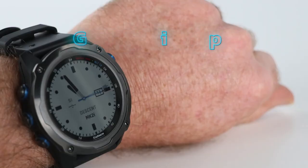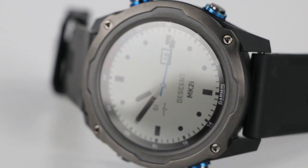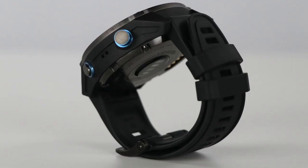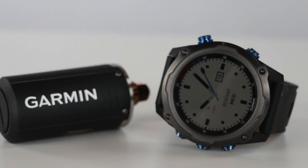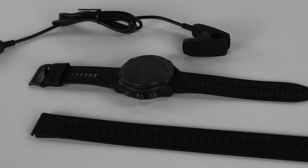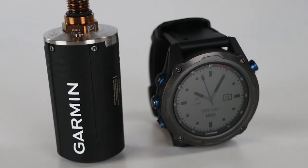Although this watch functions superbly as a dive watch, some users have felt that it was too bulky and uncomfortable for use as a daily watch. This is unfortunate because Garmin included a lot of the best functions you'd find in their top fitness watches. Overall, if you're looking for the top performing option, the Garmin Descent Mark IIi is the clear winner.